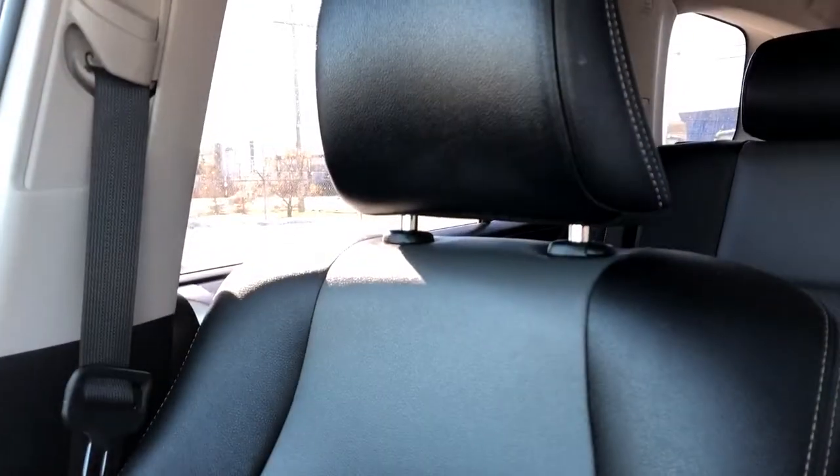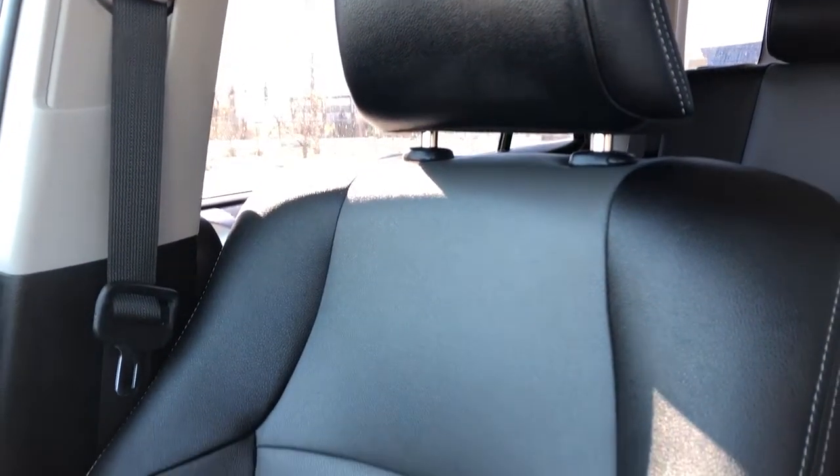Then we have our padded leather console lid featured in black leather, same as the front seats, which are in black leather and gray leather with gray stitching. They're heated and power adjustable with lumbar support.